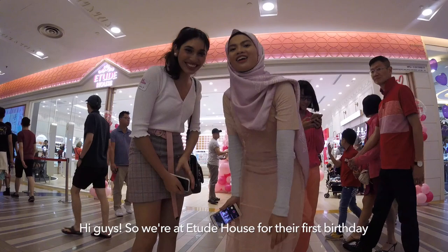Hi guys, so we're at H.E.D. House with our first buffet and we're going to check what you said. Let's go!